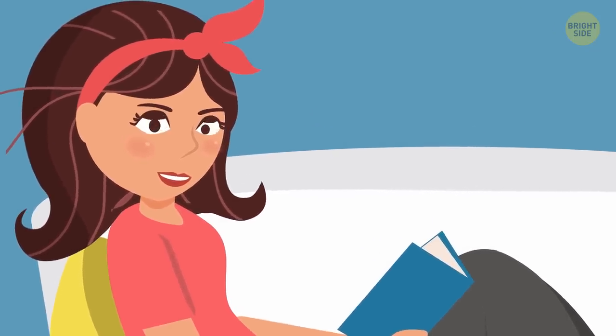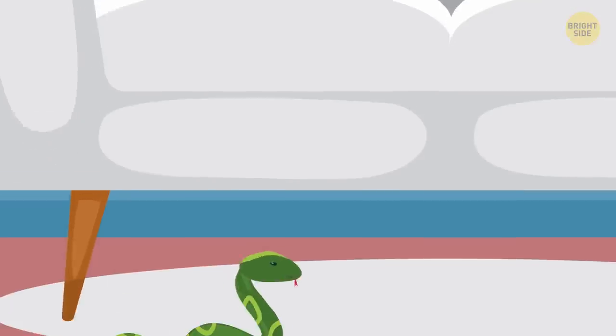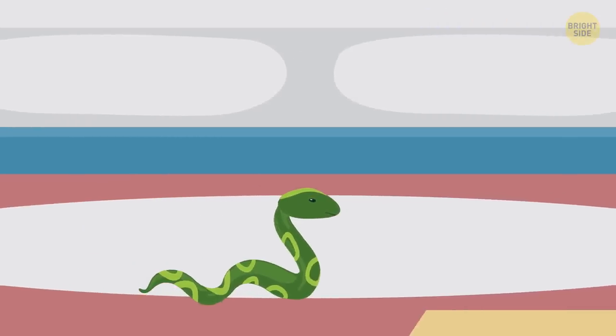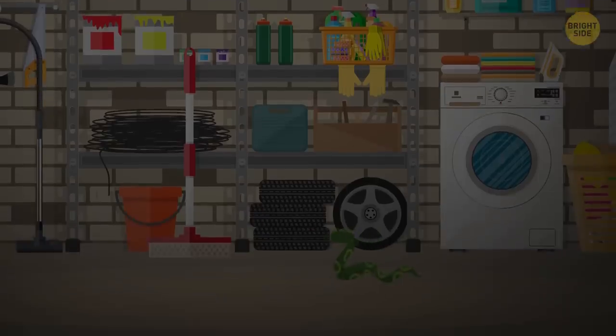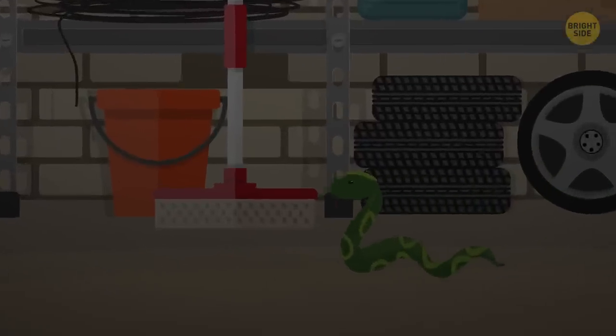If it's scorching or raining buckets out there, they'll seek refuge in an unsuspecting house. They may be looking for a cool, damp spot to chill down, like a basement, or shelter from the rain so that it won't destroy their nest.